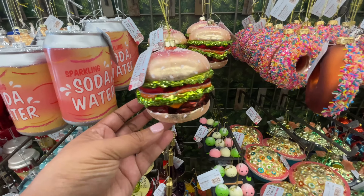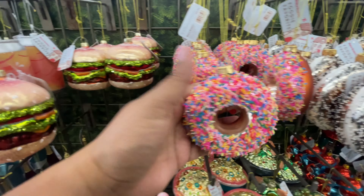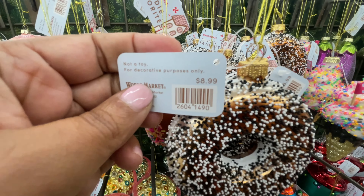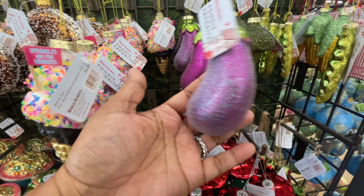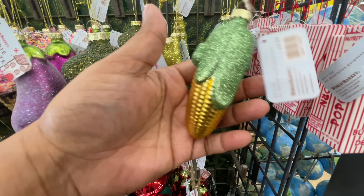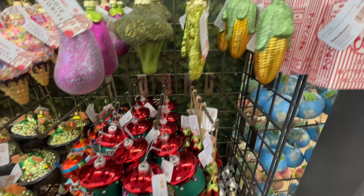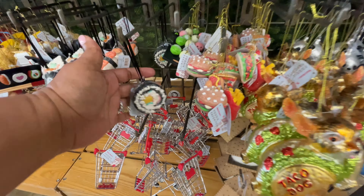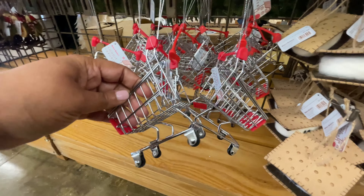The guacamole — I feel like I've never seen a guacamole ornament. Soda water, $5 — that's a good price because that ornament is not small. The donuts, $9. Ice cream cone is $7. The eggplant — I was like, are these emojis? Now in this world when I see an eggplant I think of emojis. They should do emoji ornaments — did I just come up with an idea?